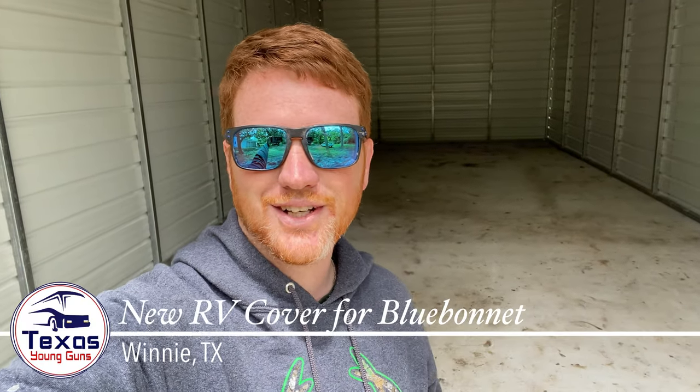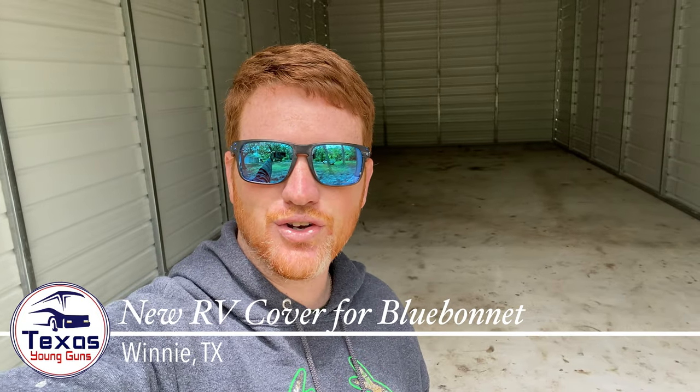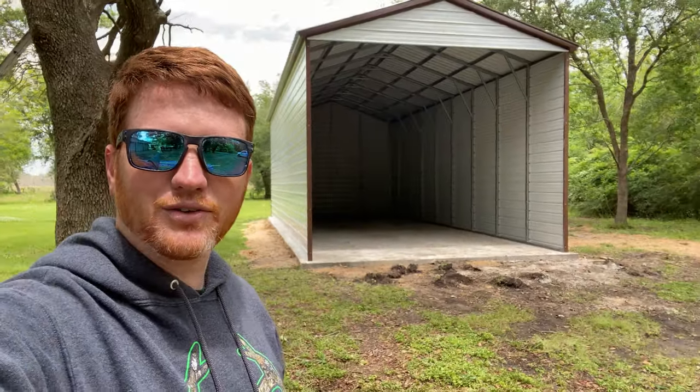What's up guys, welcome back to Texas Young Guns. As you can hear it is echoey — I am sitting in our new cover for Blue Bonnet. It is an 18 by 46 foot building as you can see behind me. It was put up in about two days. We used a company called Allen's Factory Outlet. I don't know how they're doing it in COVID times when material is three times as much as usual, but they were thousands of dollars cheaper than anybody else. They have a partnership with Carolina Carports.